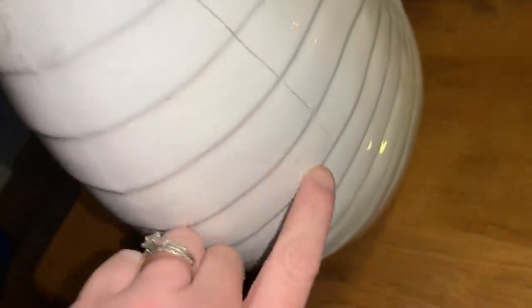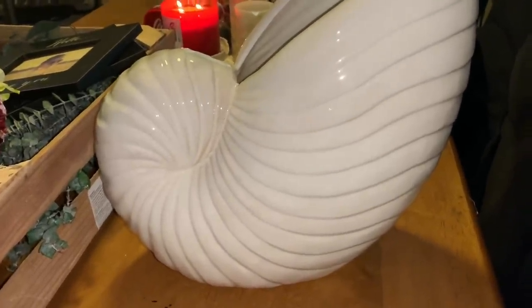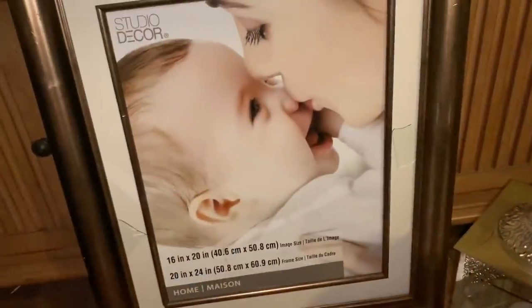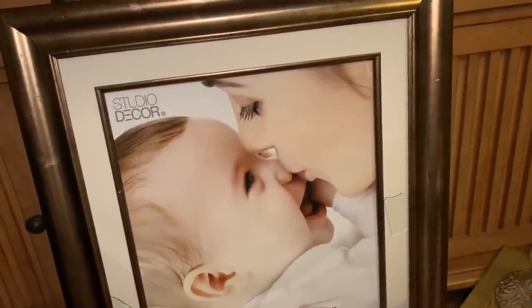I almost forgot — this really cute seashell flower vase. It is broken; you can see the crack going down, but I'm just going to glue it on the inside and have it facing this way, so you'd never be able to tell. My house theme is very beachy so this goes perfectly.